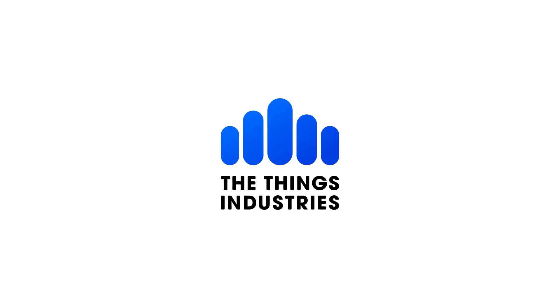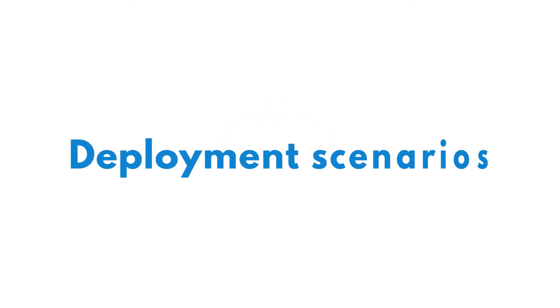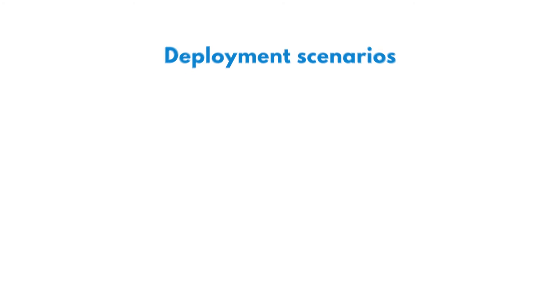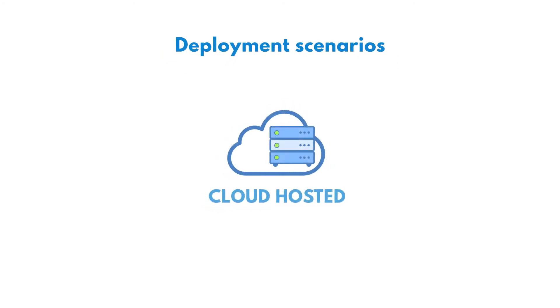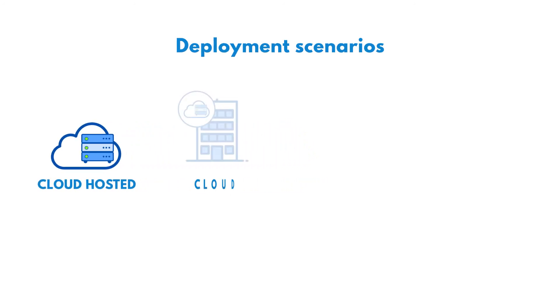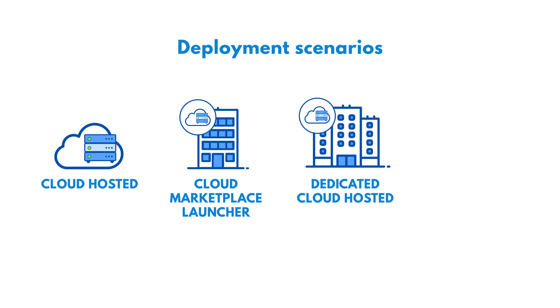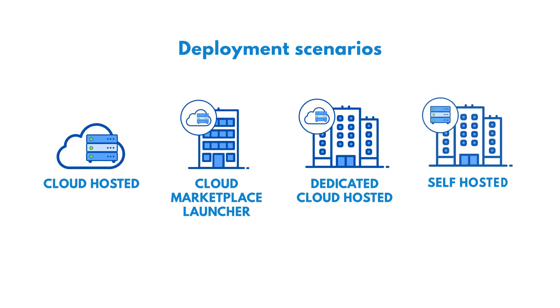The Things Industries provides a complete offering that fits your corporate requirements. Our customers can choose from the following deployment scenarios: Cloud Hosted, a fully managed service where we host the stack in our infrastructure; Cloud Marketplace Launcher, run the service in your own cloud account by launching the stack from the AWS, Azure, or Google Cloud Marketplace; Dedicated Cloud Hosted, a fully managed service where we host the stack in a dedicated infrastructure; and Self Hosted, a self-managed service where you host and manage your own stack in your own infrastructure.